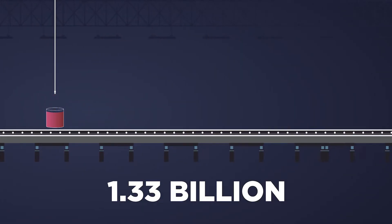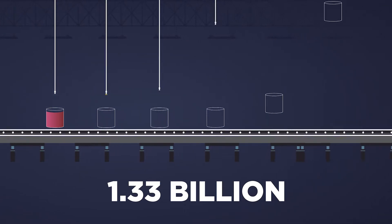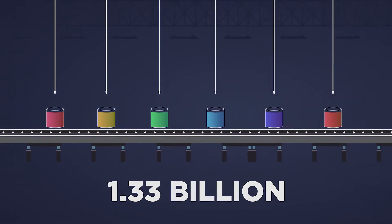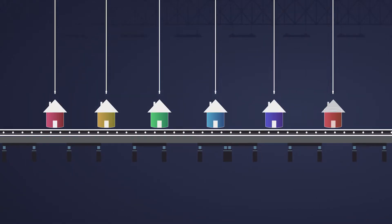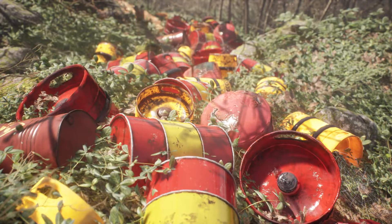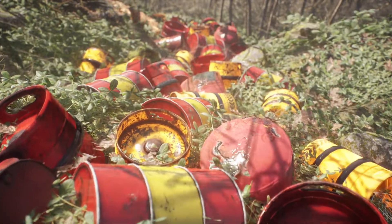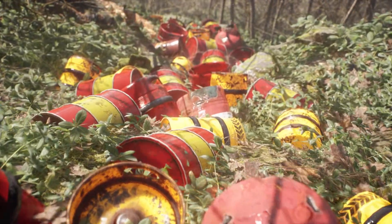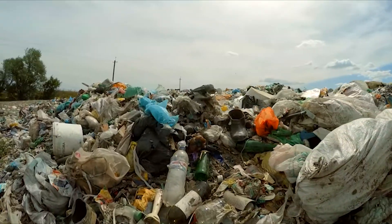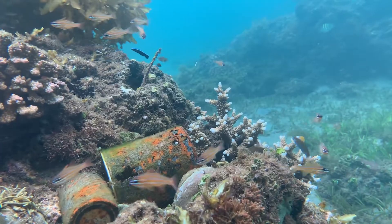Every year, an average of 1.33 billion gallons of architectural coatings are produced within the United States, which is enough to paint 266,000 homes every year. Once used, leftover paint is stored for years and ultimately discarded. When leftover paint is discarded, most of it ends up in landfills or into drains that pollute our water bodies.